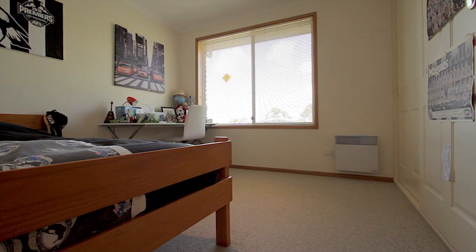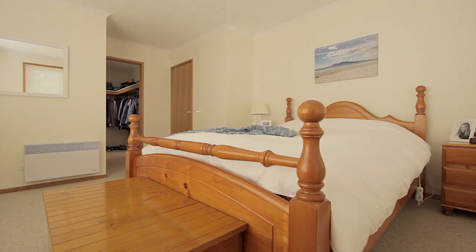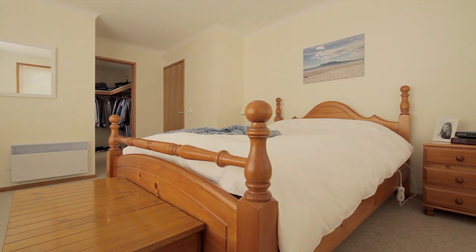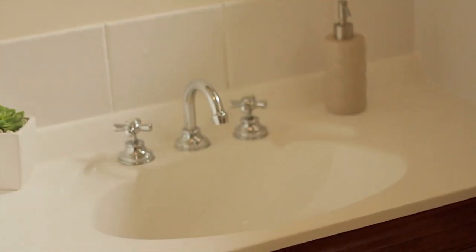Upstairs is also home to three bedrooms, all with built-in wardrobes and heating, with the main benefiting from a walk-in wardrobe and its own ensuite. There's also the main bathroom and a separate laundry.